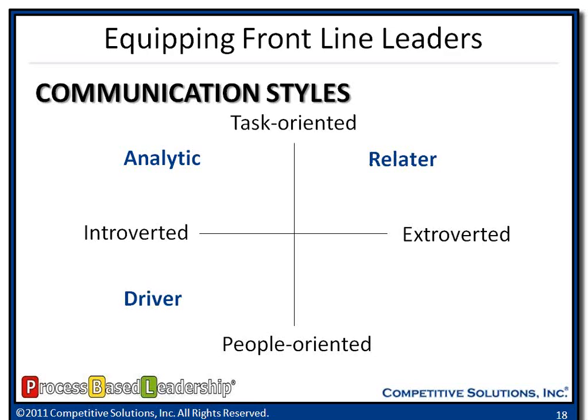Our next communication style is relators. Relators are well balanced, calming to the team, good mediators, and caring. Some of their faults: they worry too much, they're not risk takers, and they avoid personal confrontation. When interfacing with a relator, we may want to begin with small chitchat — how was your weekend, what did you do, did you see that football game last week — spend two, three, four minutes talking and getting those questions answered before we move over to the business reason while we're in their office.